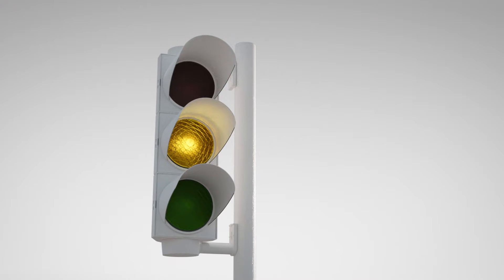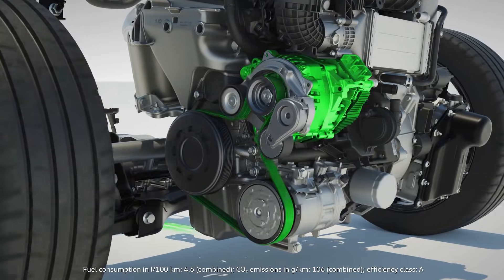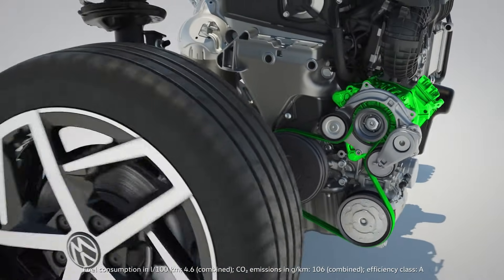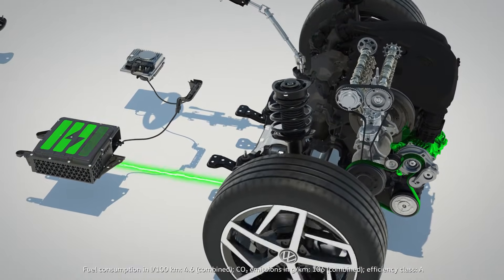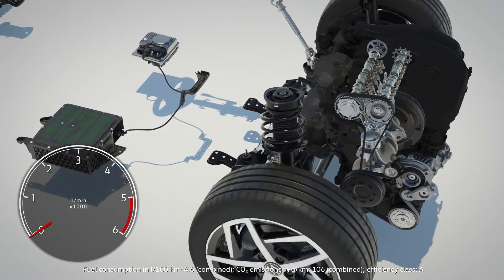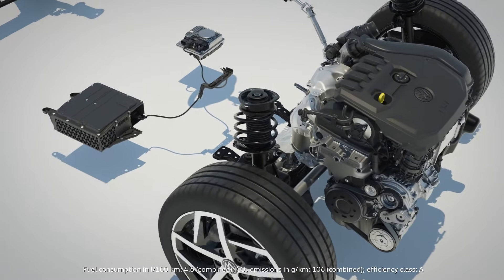When braking, for example, the BSG uses the vehicle's deceleration energy and converts it into electrical energy, which is stored in the 48V battery. At speeds under 20 km per hour and if the foot is on the brake, the engine will even turn off. In the course of this, the BSG also uses the TSI's kinetic energy to charge the battery.